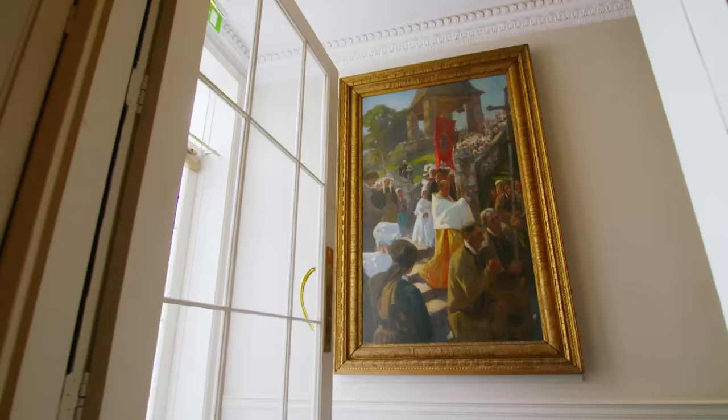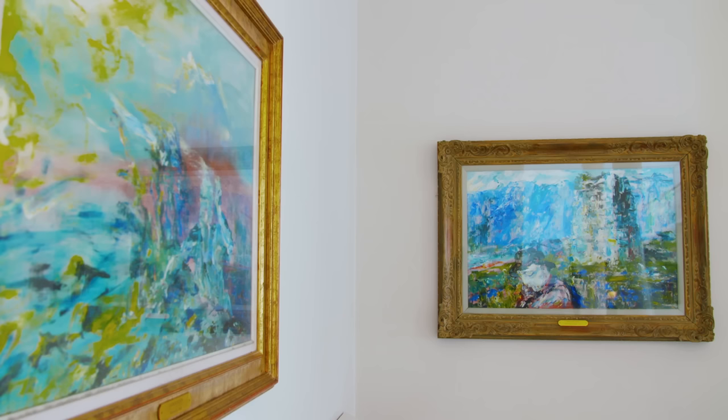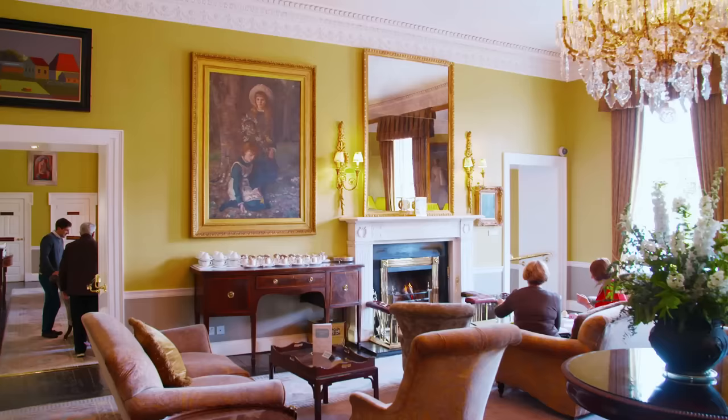Many of the guests here will automatically be crossing the road to visit the National Gallery. We're literally opposite the National Gallery where these same artists' works are on display, and the quality of the works here in the Merion is indeed on a par.